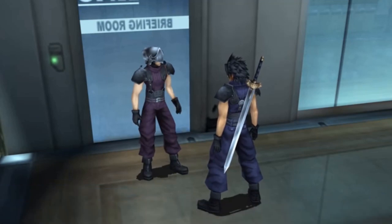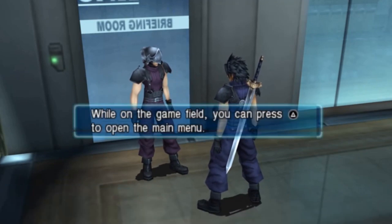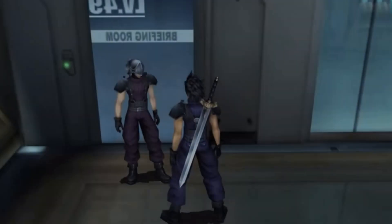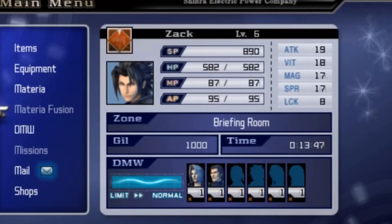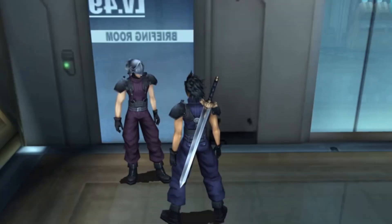Crisis Core uses a real-time combat system in which the player can move Zack around, initiate attacks, special abilities and spells, use items, and dodge or block attacks. Zack's abilities in battle are set by what materia he currently has equipped. Up to six materia can be equipped at any one time, which can impart special attacks, magic spells, or passive bonuses such as health increases, or the ability to display the statistics of the current foe in combat. Materia are gained throughout the game through exploration, as rewards from side missions, as spoils of battle, or from shops.